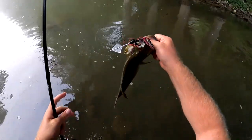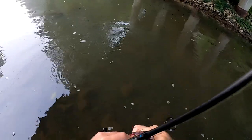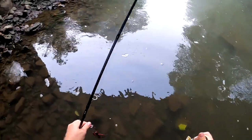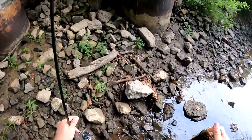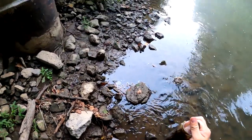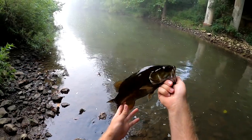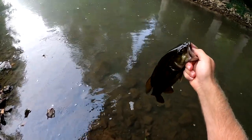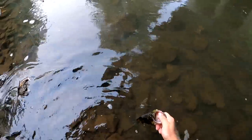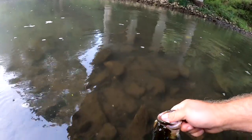What a creek smallmouth! Man, that's a pig. Absolute pig. Well that didn't take long — literally our third cast out in there. That is a beast. Almost face planted in there. Let's get a release on this beast right here.